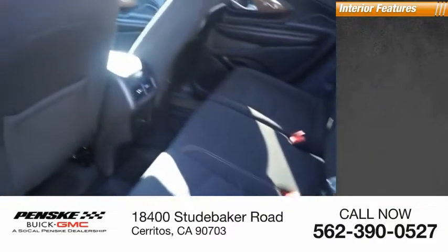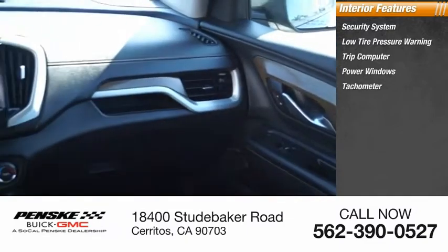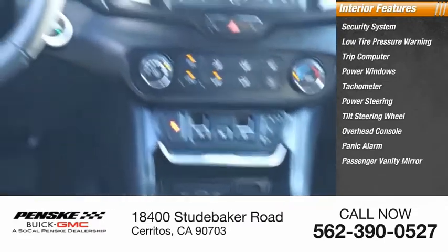Inside you'll find: security system, low tire pressure warning, trip computer, power windows, tachometer, power steering, tilt steering wheel, overhead console, panic alarm, and passenger vanity mirror.